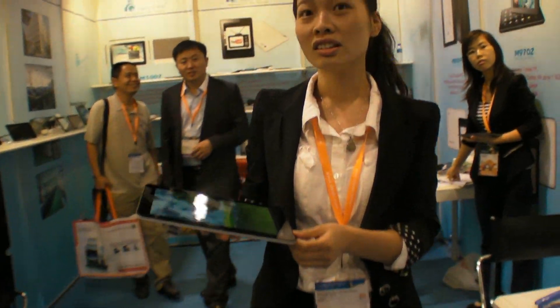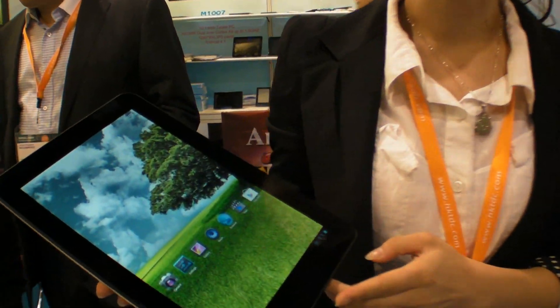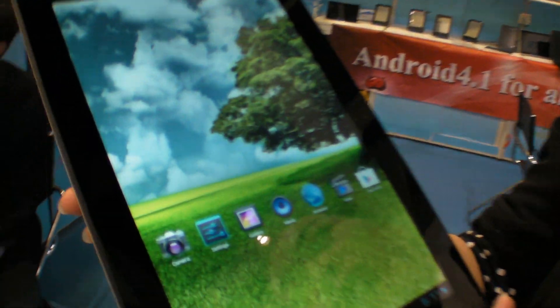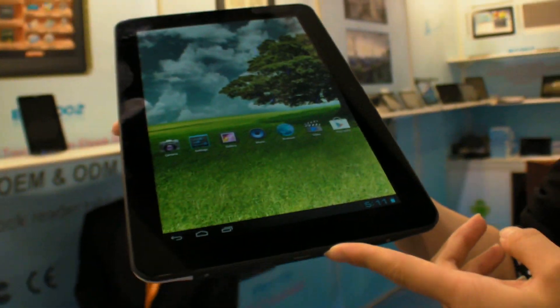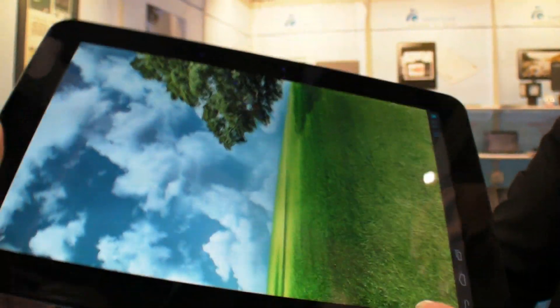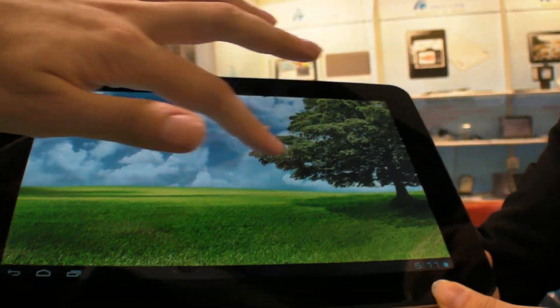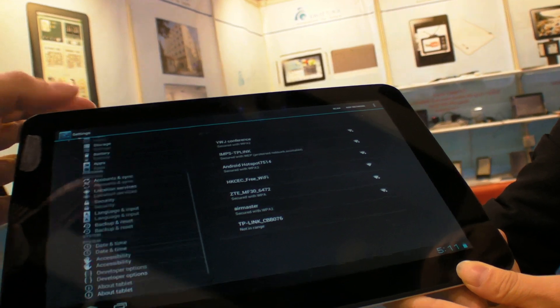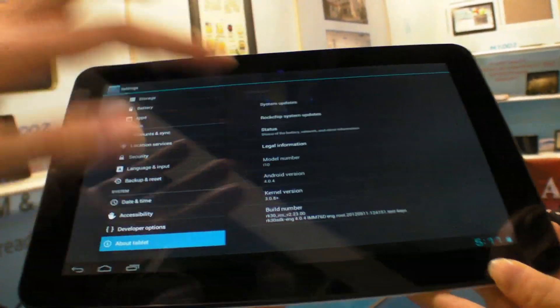So you have new products, so what is this product? I'm Jenny from eBot and we are a professional grader and tablet PC manufacturer. This is our new product, a 10.1 inch tablet with RK3066 chipset and Android 4.0.